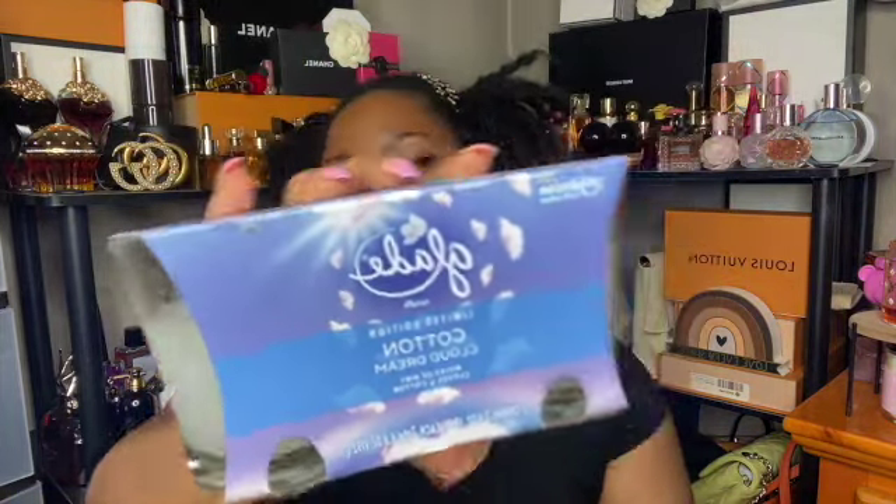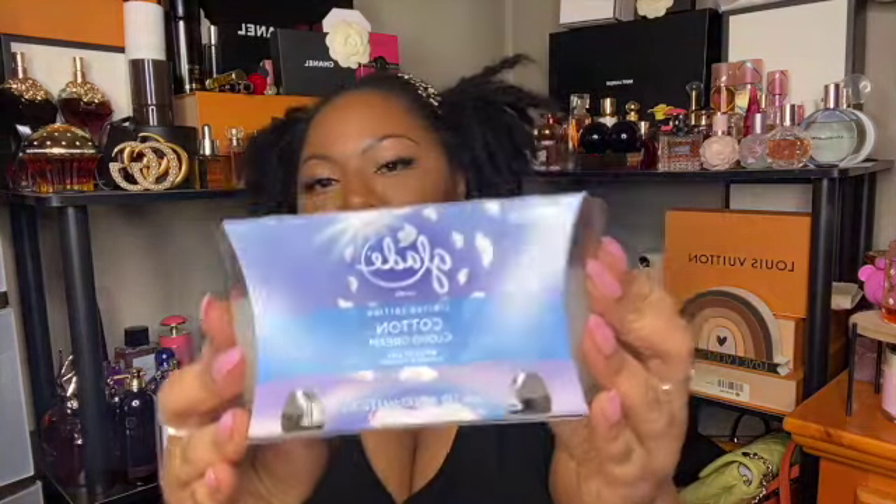Next I picked up a set of Cotton Cloud Dream candles — these are single-wick candles. At first I was going to pick up the three-wick, but then I remembered how Glade three-wick candles perform for me, so I put that back and picked up a set of two single wicks. This says it has notes of airy clouds and cotton. I feel like I vlogged this before but never bought them, and when I saw limited stock in the store I grabbed them right away.